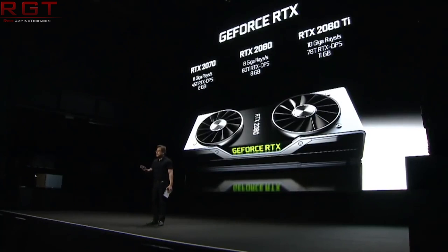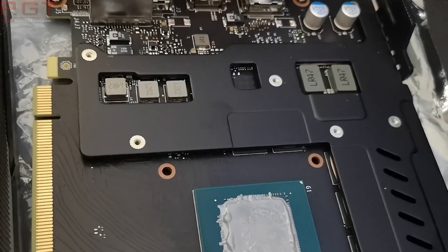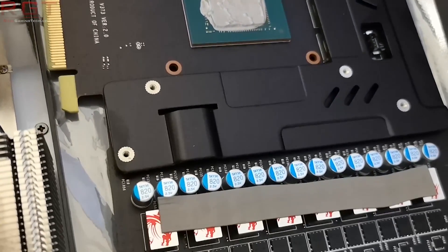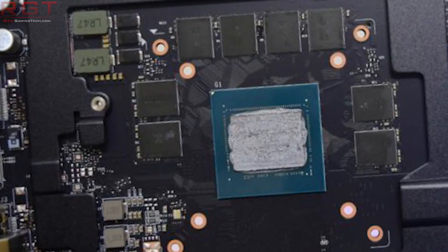If you look at an RTX 2070 or 2080 PCB you have eight one-gigabyte memory modules on the PCB comprising the 256-bit memory interface. I'm not quite sure what configuration Nvidia are going with, but it is possible that the software is simply misreporting the amount of memory, and the clock speed we're seeing may also be misreported.